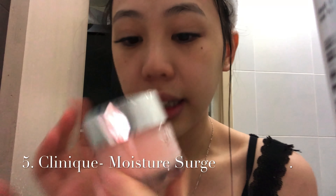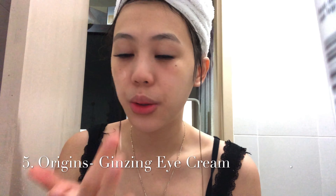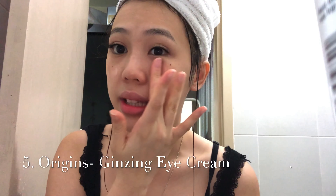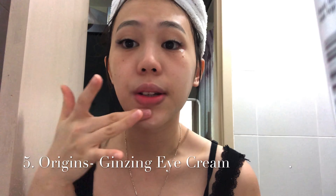I'm washing off the clay mask with a face towel - it cleans up much faster than just using water alone. Since it's not completely clean, I follow up with the gentle Cetaphil cleanser to remove the excess clay, then rinse off again. After that, I pat my face gently with a towel - don't rub, because that can cause wrinkles.